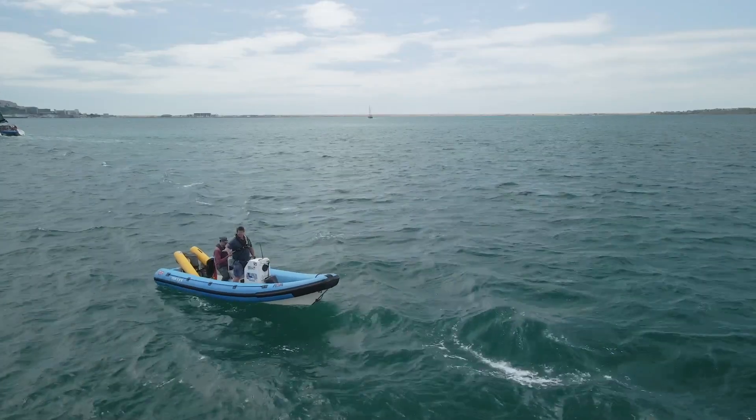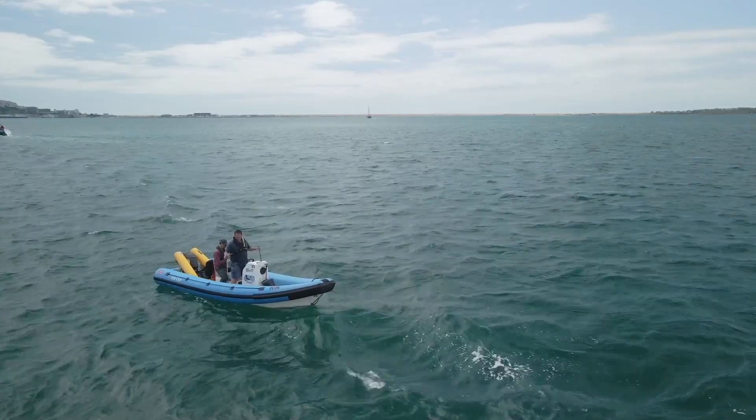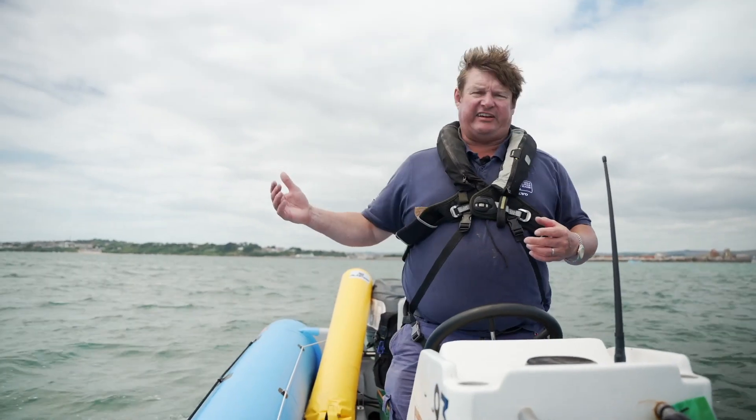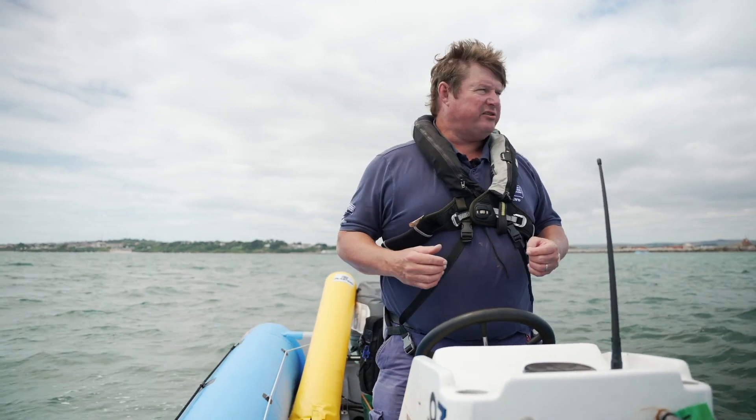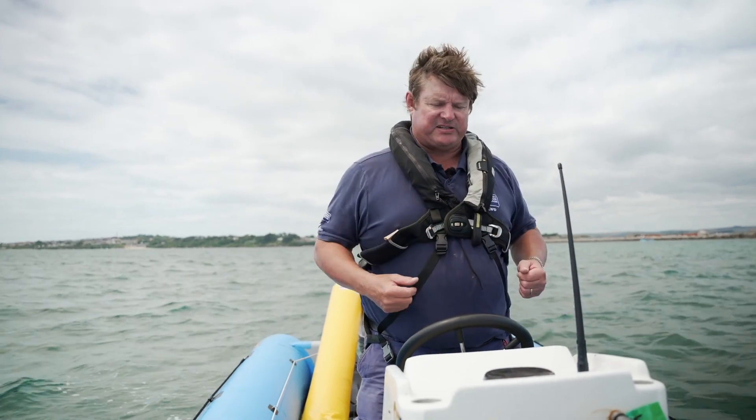We've come across to the other side of the harbour — you can see the sea state is a lot more now, the rib's rocking and rolling a lot more than it was. It's just a really nice indication of how important fetch is, and fetch is the distance over which the wind has to mess up the sea state.